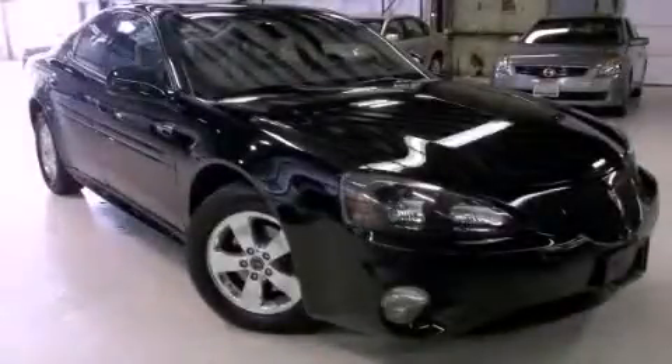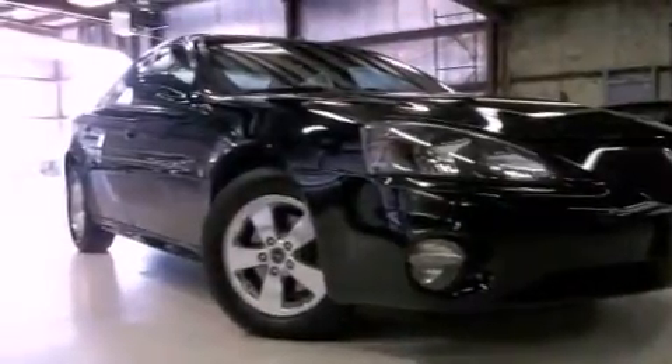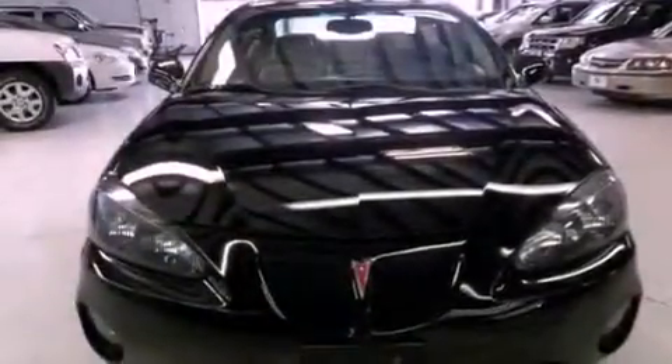This is a 2005 Pontiac Grand Prix. This compact has a 4-speed automatic transmission and a 3.8-liter V6.